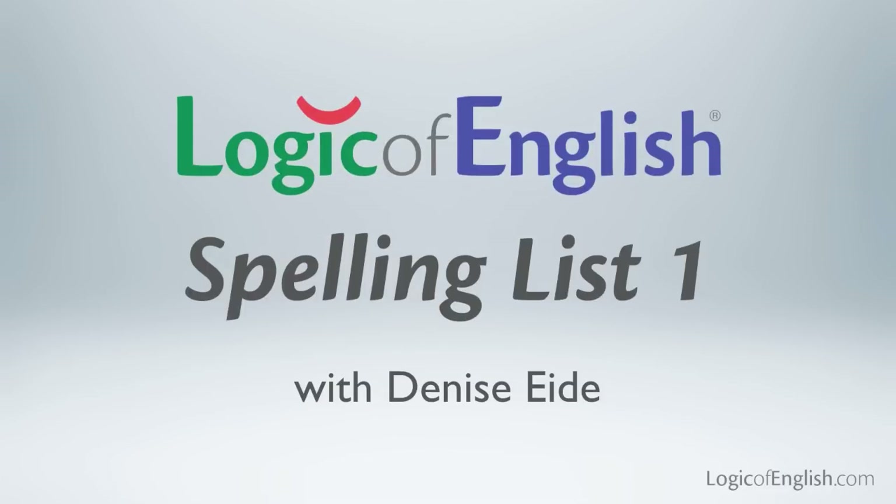Welcome to spelling list number one. Today's spelling list will only use the A through Z phonograms. I want you to listen to each word and then count the syllables with me, then sound it out as you write it, and then help me to write it by sounding it out with me, and then we'll discuss why it's spelled in that manner.